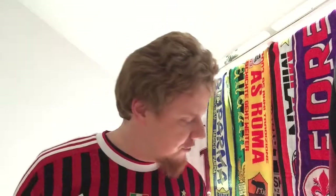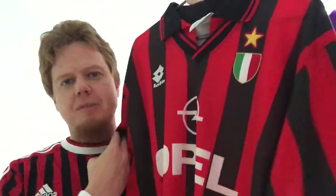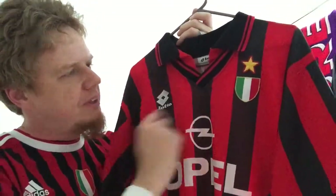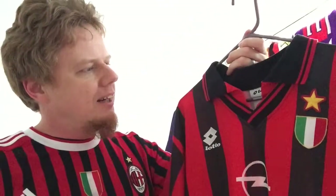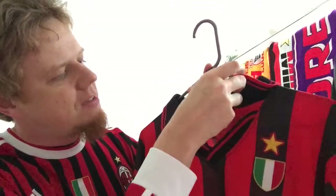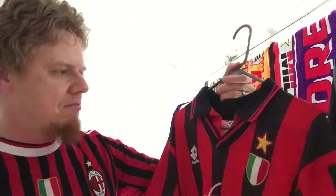I want to look at a few of my Milan shirts, and I'm going to start off with the home shirt from 96-97. We already looked at the away shirt, but it's very similar overall in design. We have again the Opel sponsor, we have the Scudetto with the star, and of course it was made by Lotto. The collar is quite a complicated one — you have the V and then a shirt neck, but it also has this red insert here, so yeah, with the two stripes. Not a bad look at all.